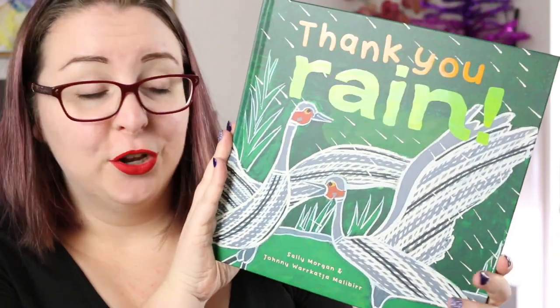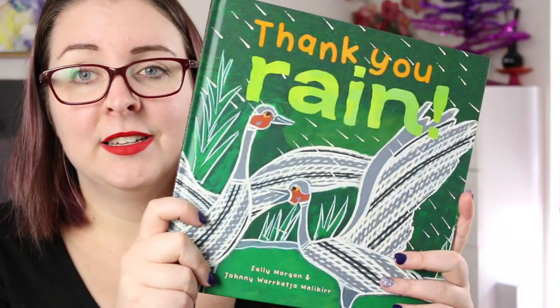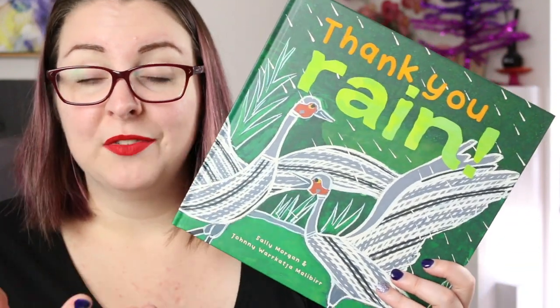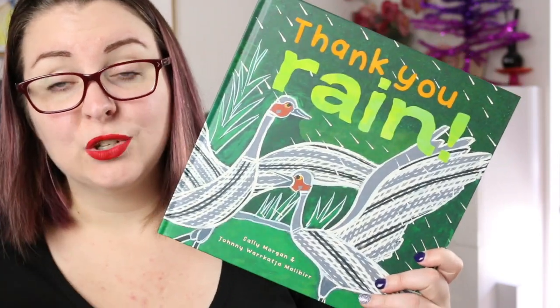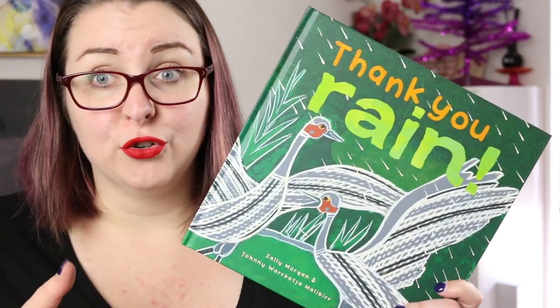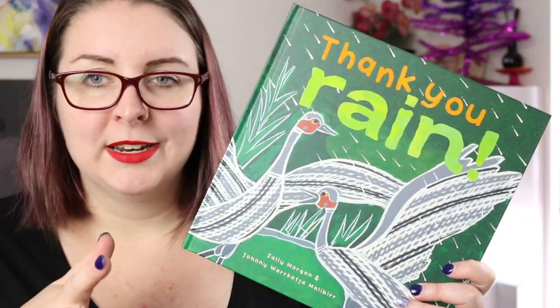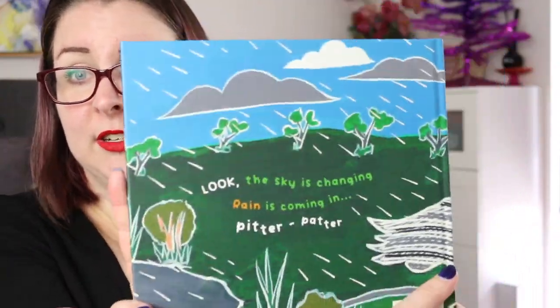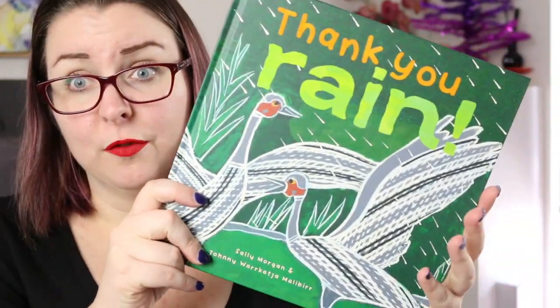Another new-to-me picture book is Thank You Rain by Sally Morgan and Johnny Wukatja Malibar. This is a story about rain arriving in the desert of Australia and the sounds and life that rain brings to usually quite a dry country. It's absolutely beautiful — Sally Morgan's beautiful writing style combined with illustrations that are just absolutely gorgeous and very engaging to look at. It's a beautiful book.